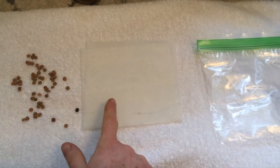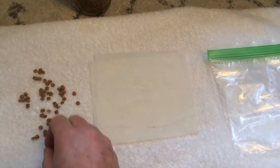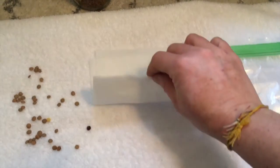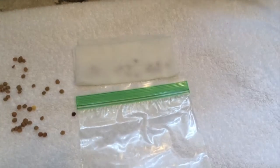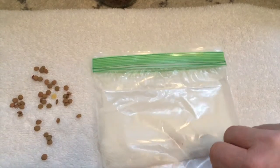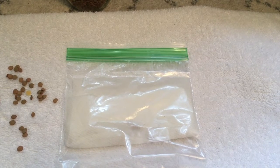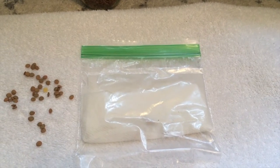So I have my lentils ready, my damp paper towel, and my Ziploc bag. I'm going to put some lentils on my paper towel, fold my paper towel, and then place it inside my Ziploc bag, just like this. Next, I need to find a window where I can tape my plastic bag onto, preferably a window that would get a lot of sun. Let me try to find a spot.